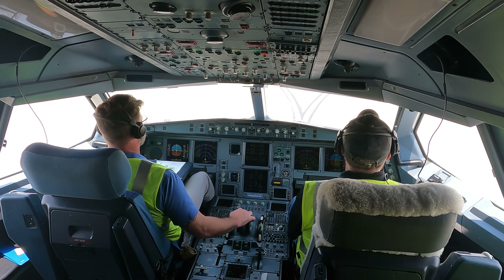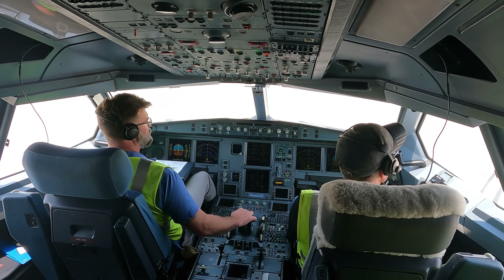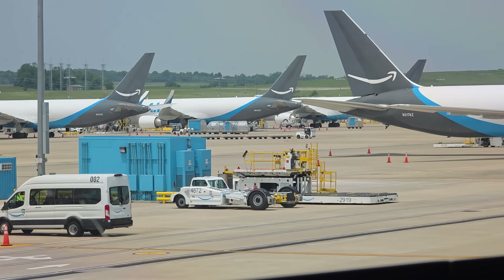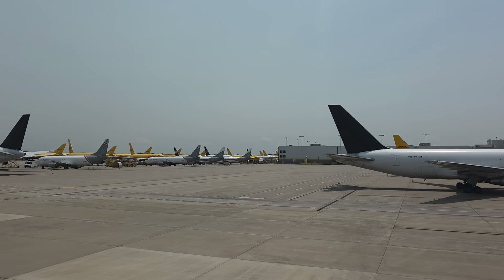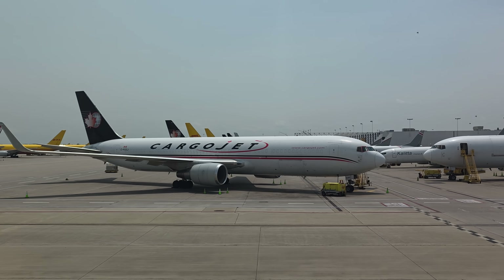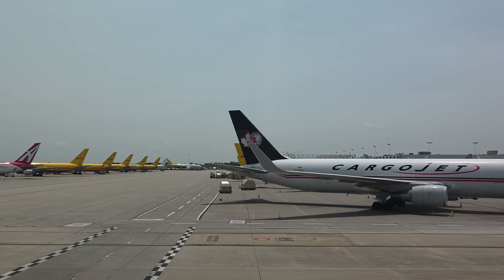Most of the time I just watched and listened in awe as the guys did their stuff, pinching myself that I was cruising around the airport in the cockpit of an A330. The view from up here is so much better than the view from the passenger windows I'm used to. As we taxied around the airport, I got an appreciation of just how big CVG is.